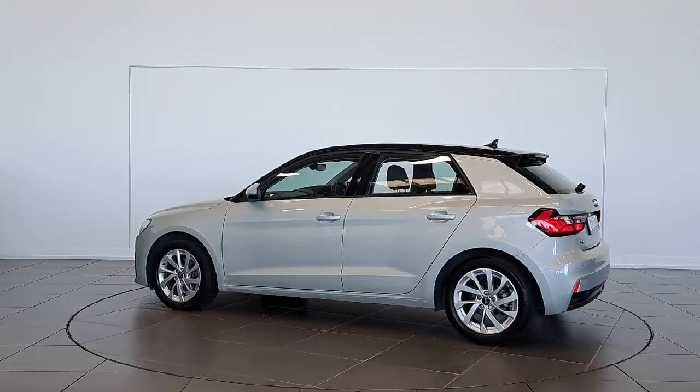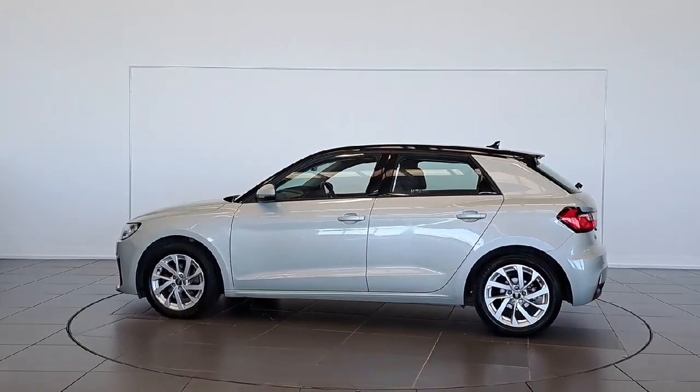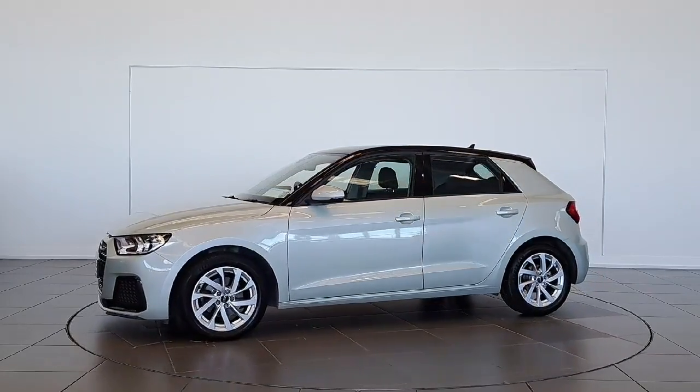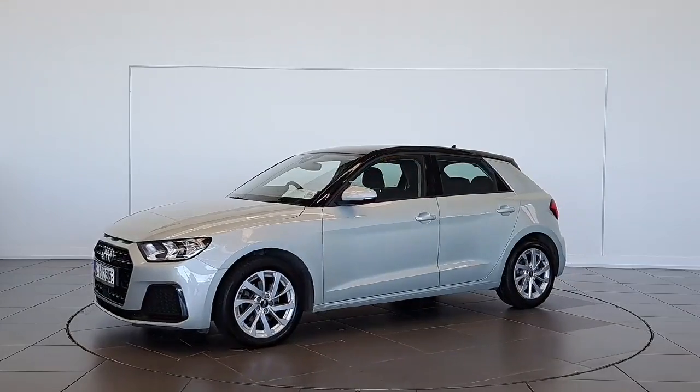Don't miss out on this stylish and secure ride. Call us now or visit spiritmotorgroup.ie for more information. Drive in style and safety with the Audi A1 Sportback.